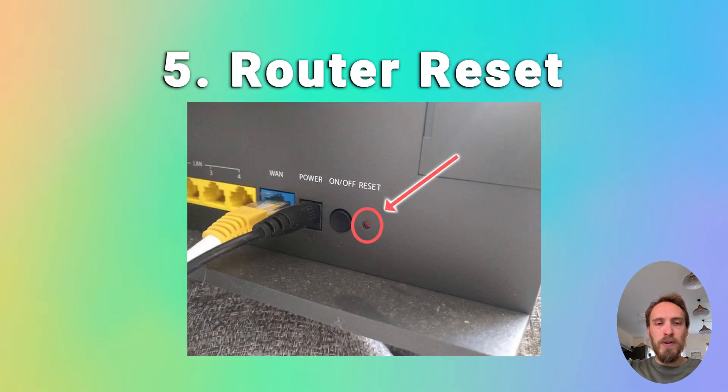Finally, if none of that has helped, try resetting your router. There will be a hard reset switch on the back of your router — put a paper clip or pen into that switch and hold it for at least 10 seconds to reset your router back to factory settings, then try your TV again.